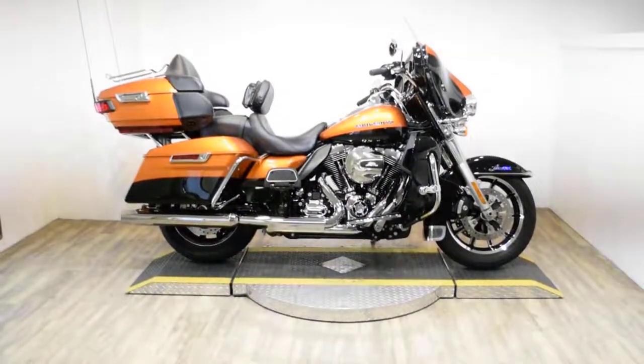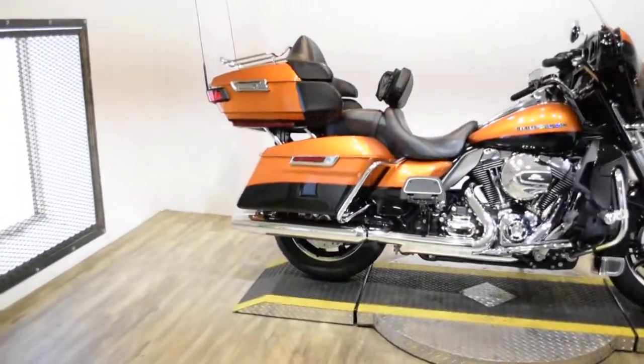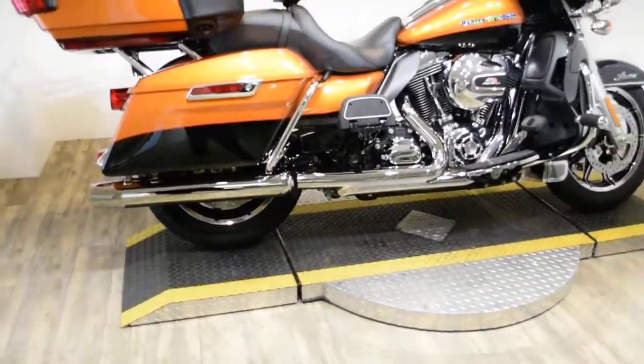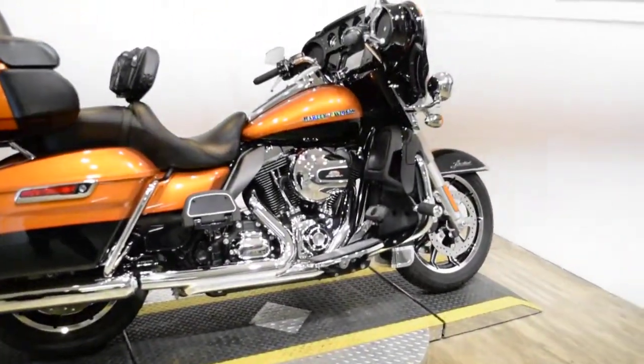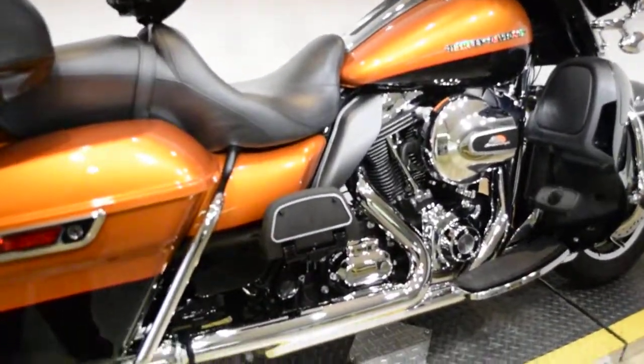Monster Power Sports is offering this 2014 Harley Davidson Ultra Limited. To see more photos of this bike, to get pricing information, to fill out a credit app, and to see what your trade is worth, visit MonsterPowerSport.com.